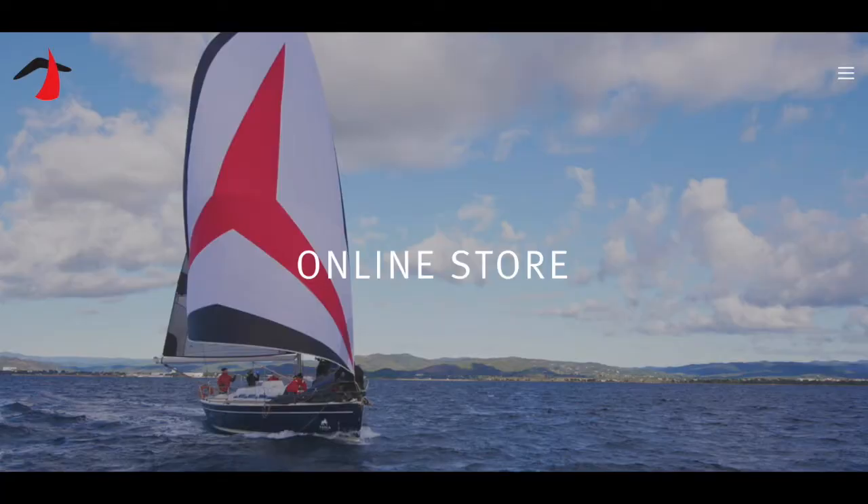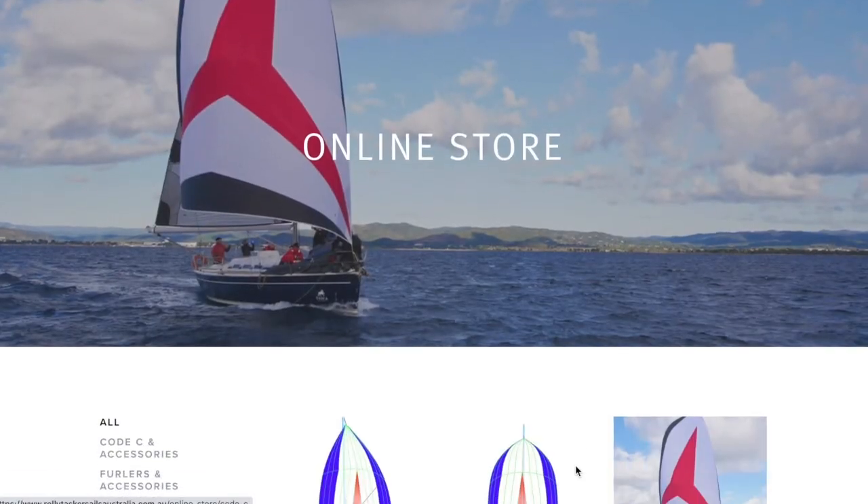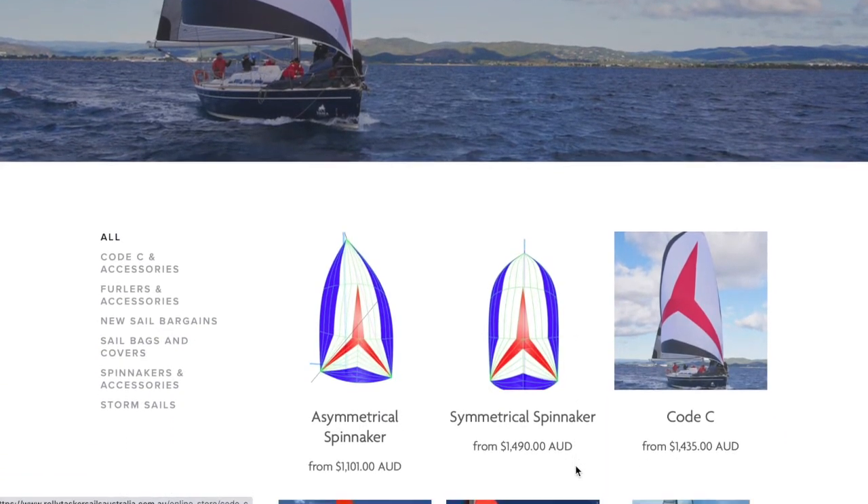Today we're going to be looking at a range of stock-size Rolytasca performance asymmetrical spinnakers, which can be purchased from our online store, by email, or by just giving us a ring.